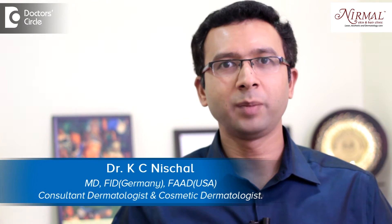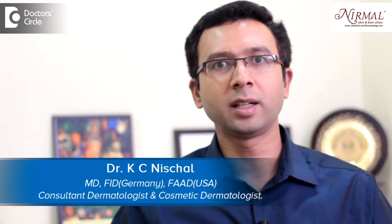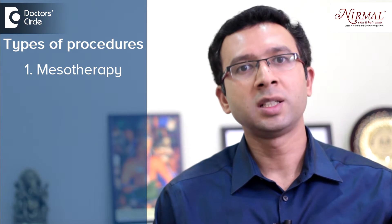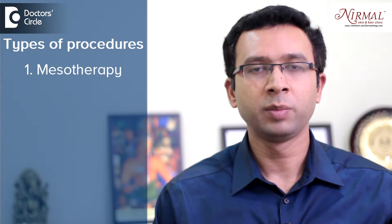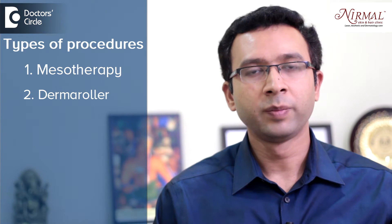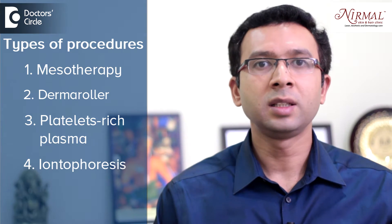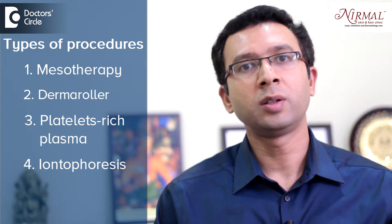Hello, I am Dr. Nischel. I am practicing at Nirmal Skin and Hair Clinic in Vijayanaga, Bangalore. We do mesotherapy where medications are injected into the skin. Dermaroller is done, platelet-rich plasma is done, and also iontophoresis is done. These are the treatments which are chosen based on the severity of the hair fall and the improvement required.